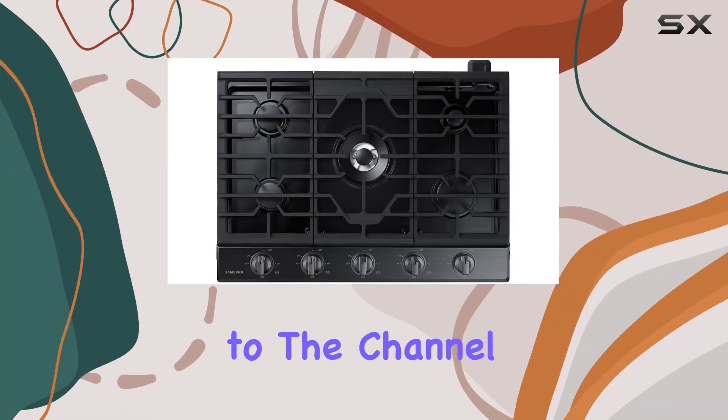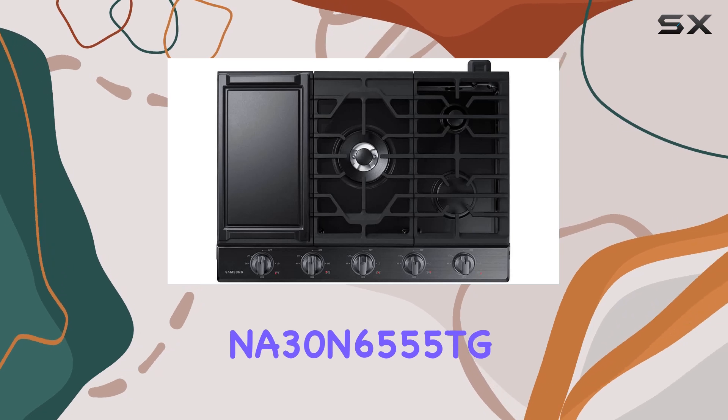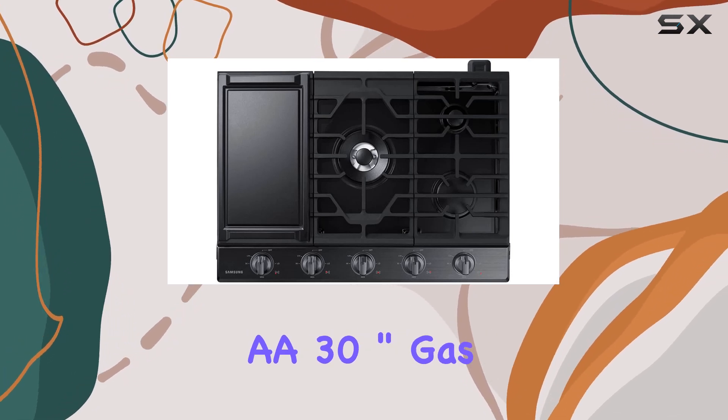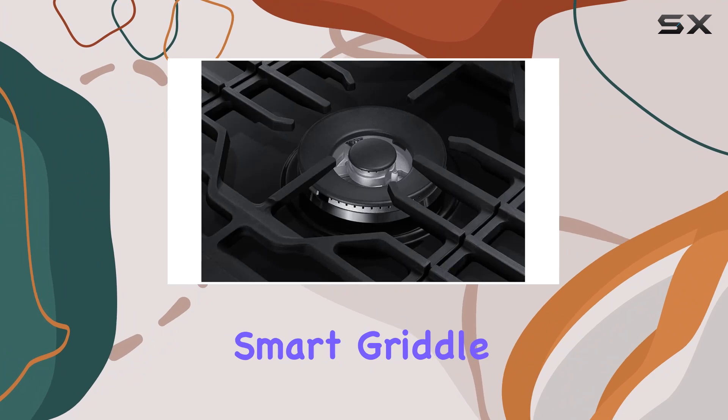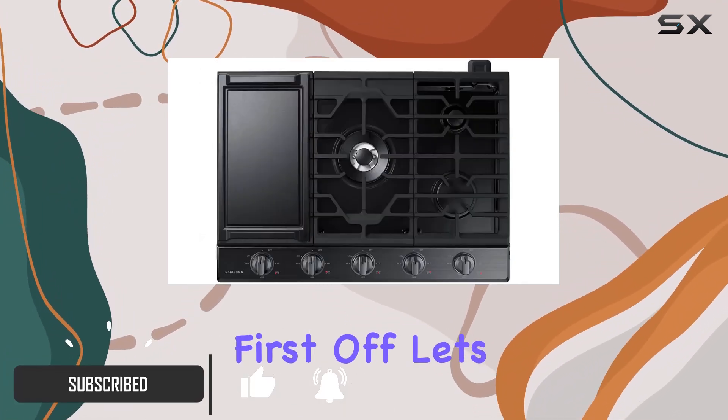Hey everyone, welcome back to the channel. Today we're diving into the Samsung NA30N6555TGA 30-inch gas cooktop with smart griddle. Let me tell you, this thing is a game changer in the kitchen.